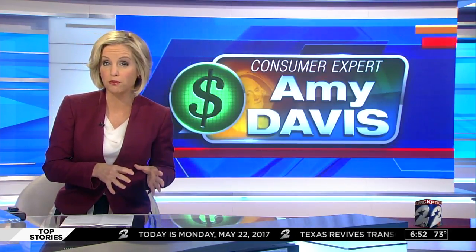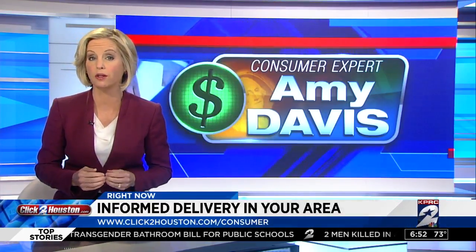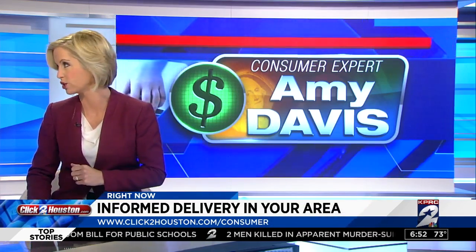Informed Delivery rolled out nationwide in April, and there may be reasons why specific addresses are not eligible for the service. But you can find out if yours is by searching with your zip code on the US Postal Service's website. We're linking you there on Click2Houston.com in the consumer section.